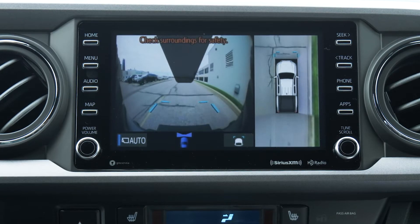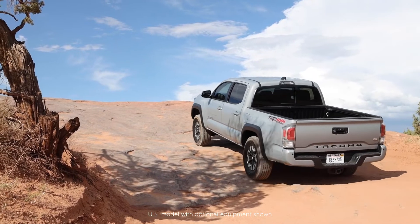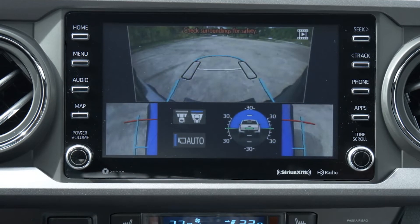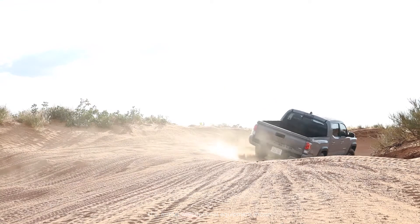The Multi-Terrain Monitor can display footage while driving on-road and while driving off-road in four-low at speeds up to 12 km per hour. A new under-floor view has also been added that improves visibility in off-road situations.